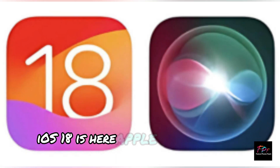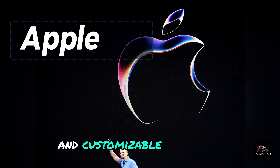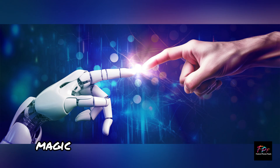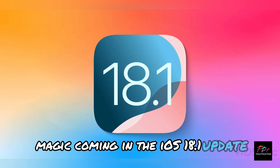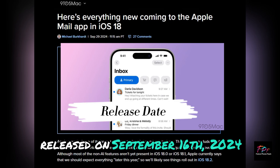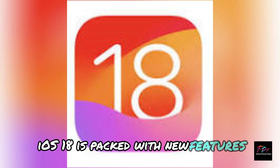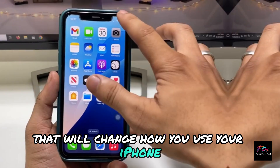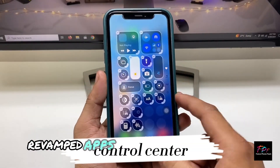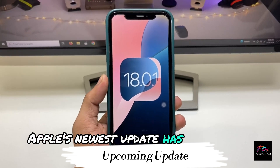iOS 18 is here. Apple just made the iPhone more powerful and customizable than ever. There's more AI magic coming in the iOS 18.1 update, released on September 16th, 2024. iOS 18 is packed with new features that'll change how you use your iPhone, whether it's home screen flexibility, revamped apps, or messaging upgrades. Apple's newest update has something for everyone.